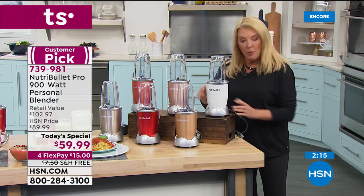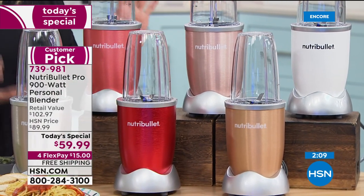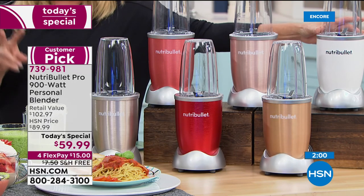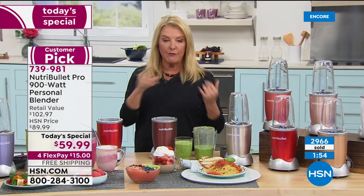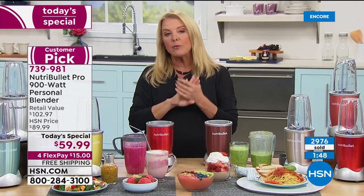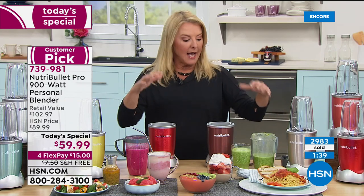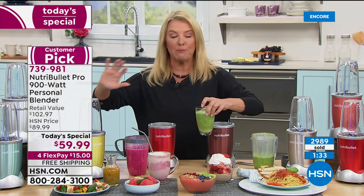If you're comparing and looking around and can't believe the deal — if there's a color you love, now is the time. Also: free shipping today only, saving about $8. And for FlexPay, you can pay this off in four months, with only $15 down tonight. You still have our 30 days to try it out.